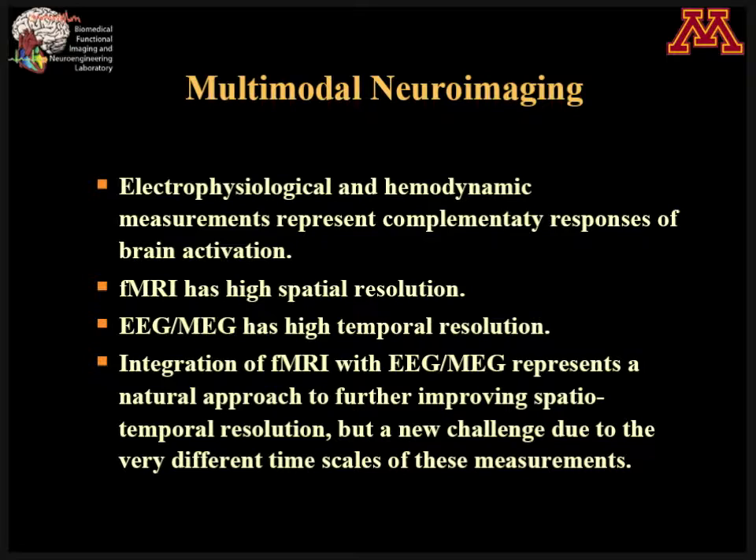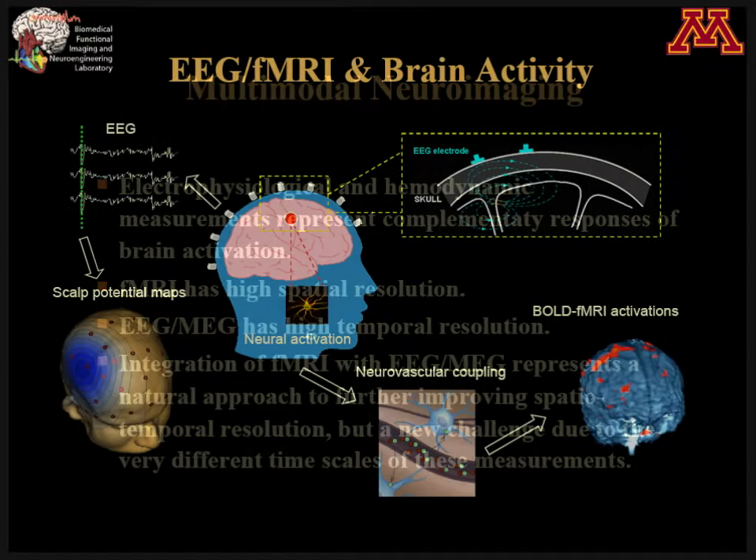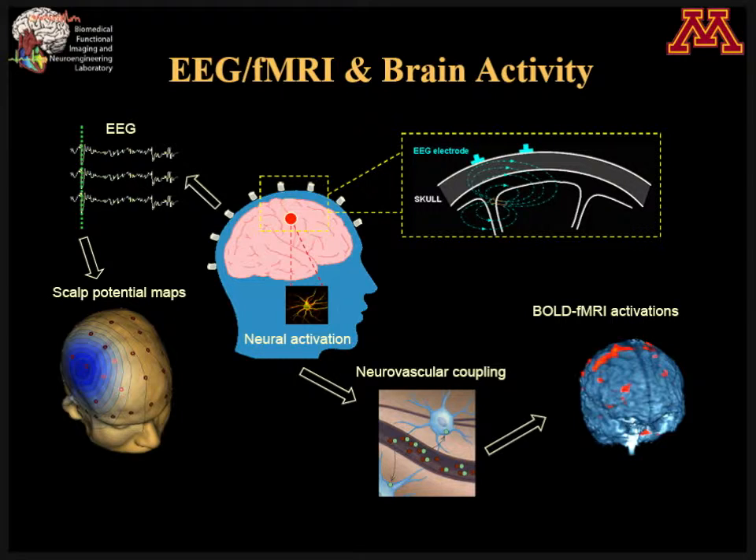One other approach is something called multimodal neural imaging, which has been considered by various groups and the scientific community as one of the viable options. That is to combine various different kinds of neural imaging modalities to achieve high spatial and temporal resolution neural imaging. One particular way is combining functional MRI with electrophysiology.